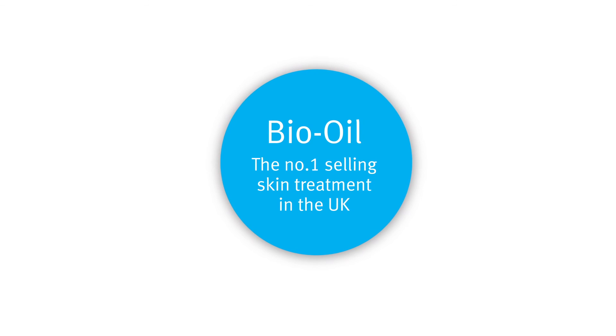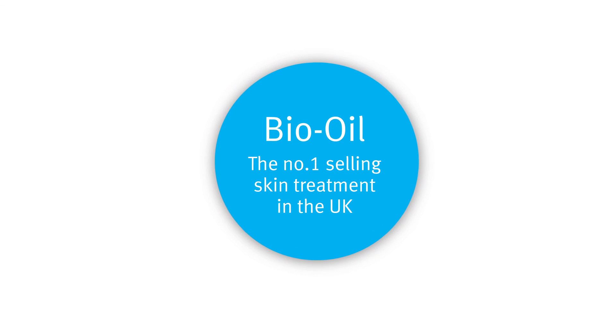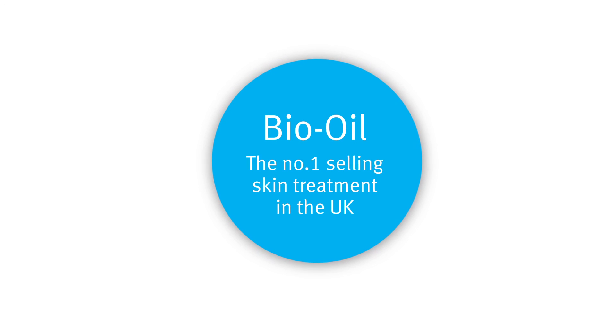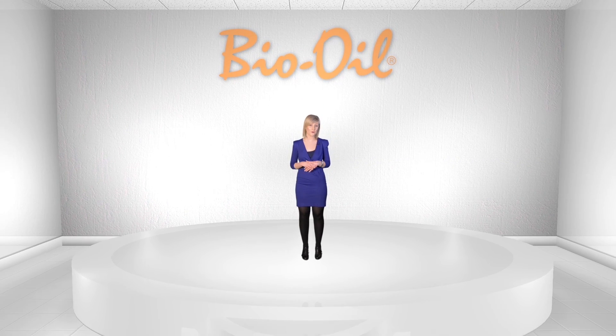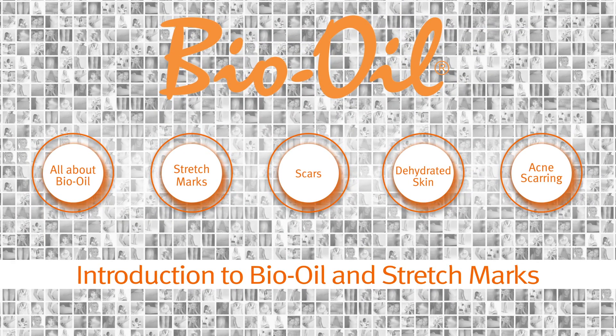Bio Oil is one of the most highly recommended products by healthcare professionals, so no wonder it's the number one selling skin treatment in the UK. For more information, visit www.bio-oil-professional.co.uk. Thank you for watching.